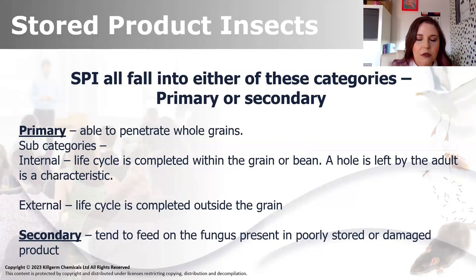This is something that we might not all know. SPIs fall into different categories - primary and secondary mainly. In primary, they are able to penetrate whole grains - that's really important. In theory, they could be potentially more damaging. And within that primary category, we've got internal and external life cycles. The internal life cycle goes undetected, and that is a huge, huge problem, especially for bulk stored materials such as grains and whole foods.